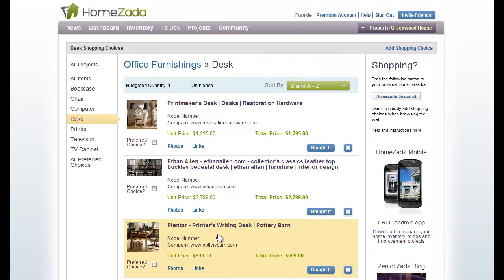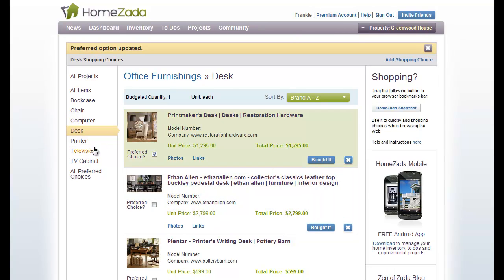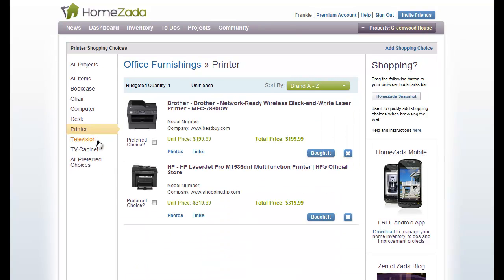If you actually want to denote which one is your preferred choice out of these three choices, all you've got to do is click that little checkbox and you've denoted that as your currently preferred choice.